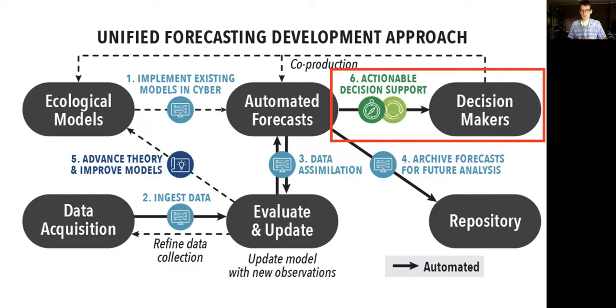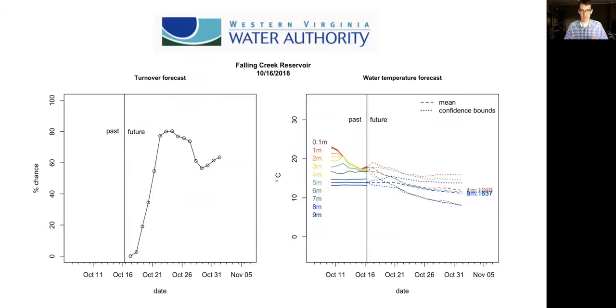We make emails for the water managers. Part of the design: they're very interested in turnover, so we put that on the left. On the right, they're interested in the historical trajectory almost as much as the future, so we added observed temperatures from the sensors. We chose to only show three depths going into the future because it got noisy to see more, and those are the depths where they have valves to remove water from the reservoir.